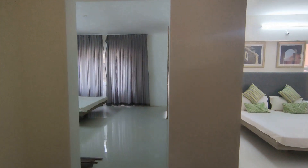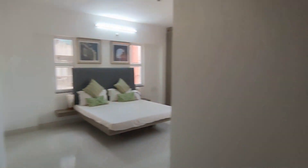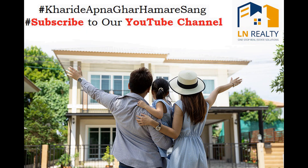Serious buyers who are looking for a ready-to-move-in apartment, please call LN Realty on the number in the description box. Please subscribe to our YouTube channel — you will get regular updates on new launches and listings in your locality. For any other information, give us a call. Thank you for watching.